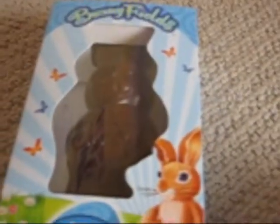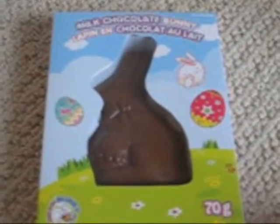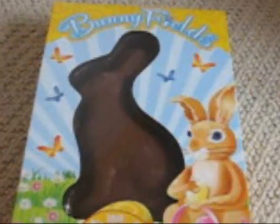Okay, so the first thing I got is this Bunnyfields Hollow Milk Chocolate Easter Bunny. The second thing I got is this Cadbury Caramel Milk Egg, and I got two, but I already ate one. The third thing I got is this Milk Chocolate Bunny, and yeah. The fourth thing I got is this Milk Chocolate Chocolate Bar. The fifth thing I got is this Bunnyfields Solid Milk Chocolate Bunny with Rice Krispies in it.